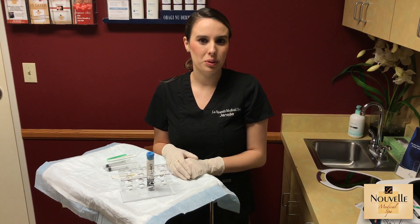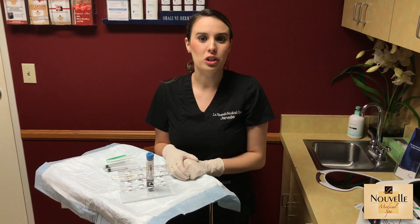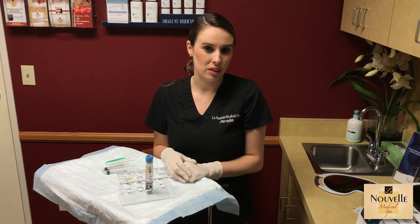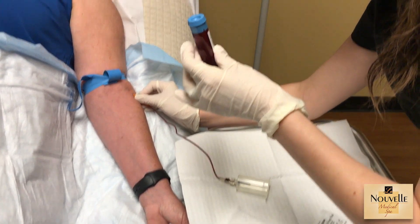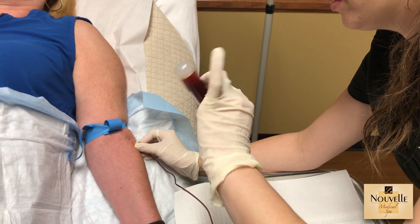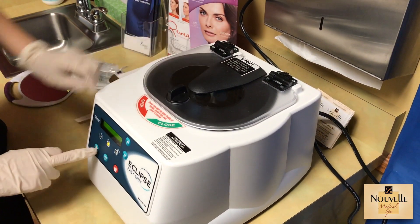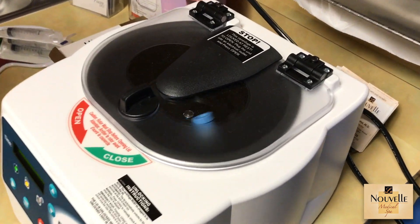Today we're doing an educational video on PRP combined with micro pen and injections to replace filler. We've already drawn our patient's blood, which you can see here in the tube, and spun it through the centrifuge for about 10 minutes to give us a high concentration of PRP.